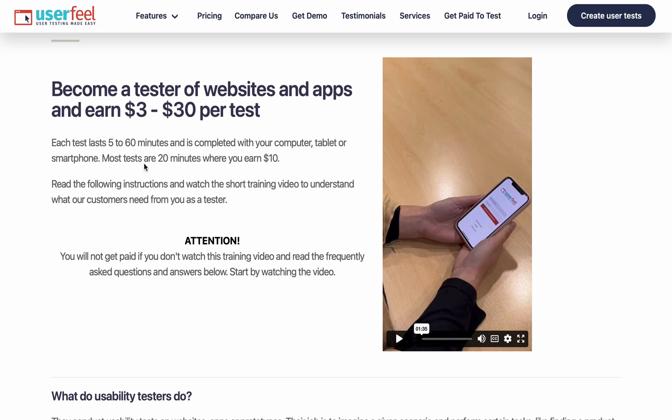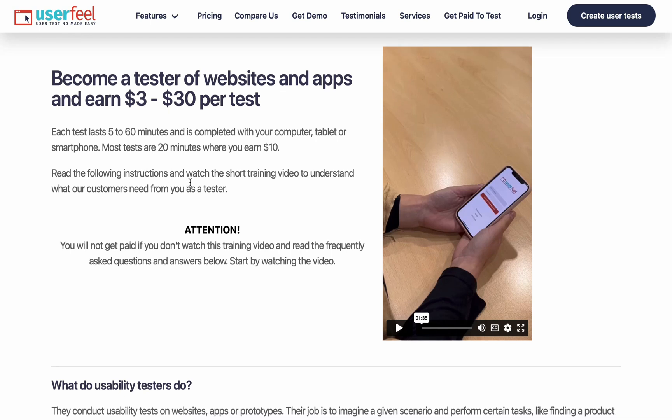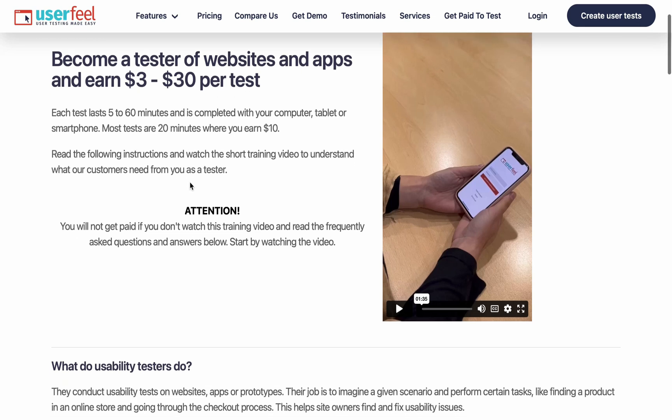Become a tester of websites and apps and earn $3 to $30 per test, depending on the kind of app or website you test. Each test lasts five to sixty minutes and is completed using your computer, tablet, or smartphone. Most tests are about twenty minutes where you earn ten dollars. Read the instructions and watch the short training video to understand what clients need from you as a tester.